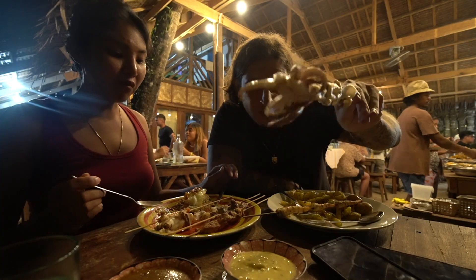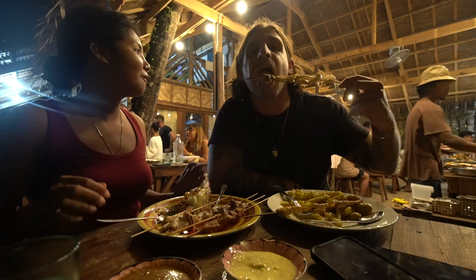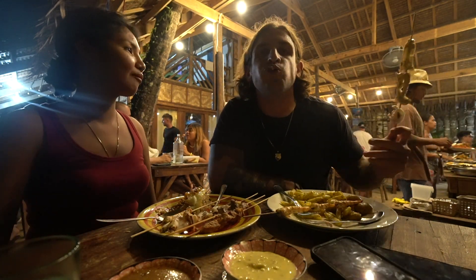Good evening, y'all. It is Reedy here. Unfortunately, the past few days here in Siargao, we did get a bit sick, so we haven't moved much from the room besides to get some food and some medicine. However, it did bring us to find two spots that are absolutely fantastic here. So we are going for our favorite dinner and dessert here in Siargao. Let's go.